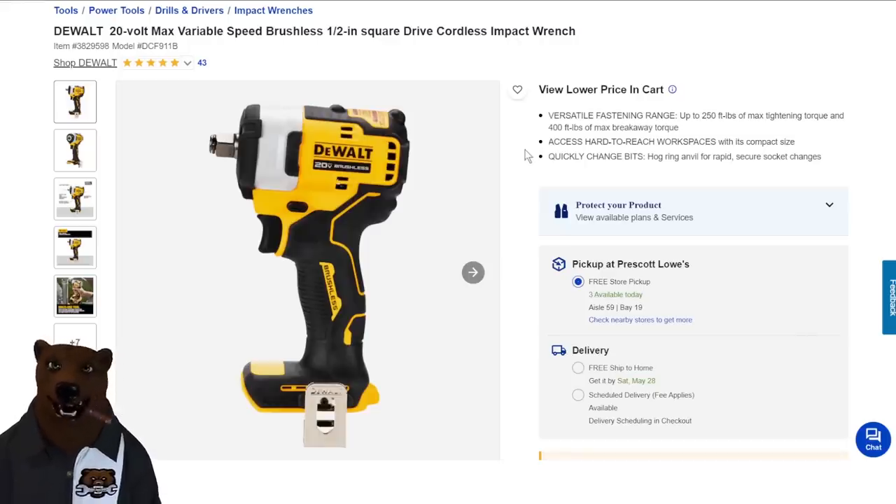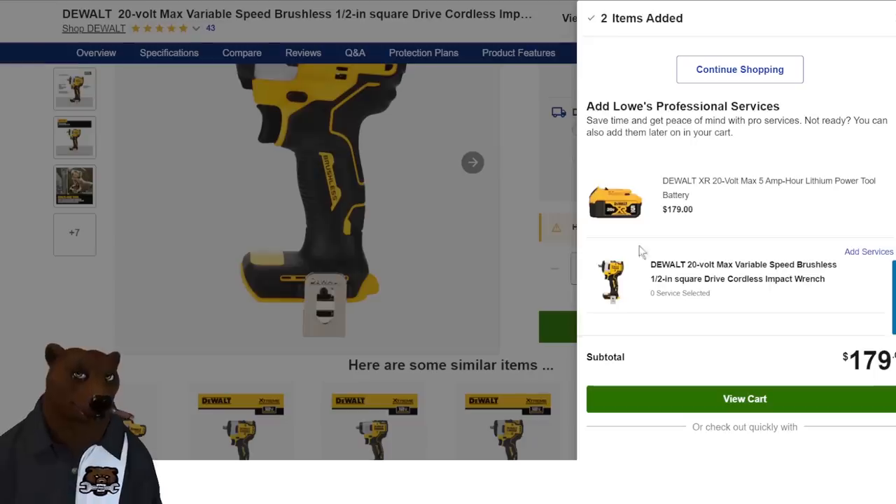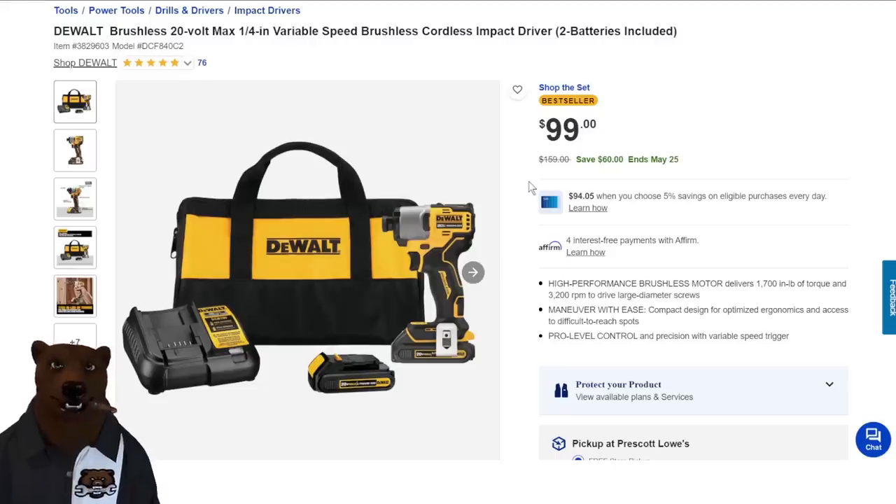We also have the half-inch brushless version — add to cart and you're getting a battery with that one as well. DeWalt is very proud of their batteries and charges accordingly. Then there's the DCF840, a newer model they rolled out with no fanfare that just blew everyone away with performance, especially at the price. There's a deal on it at $99 with two batteries and a charger.